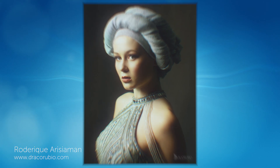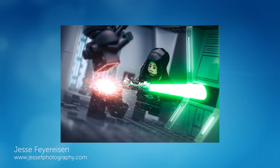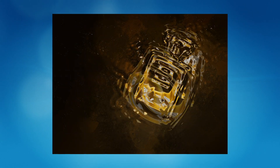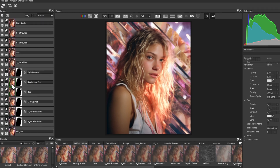Are you a photographer looking for new image effects? A commercial artist looking to make a splash on your next project? Unleash Hollywood's VFX magic on your images with Boris FX Optics. Add drama, depth and atmosphere using this massive collection of video filters.